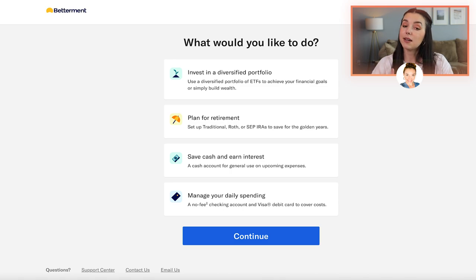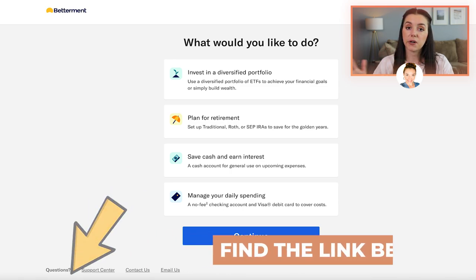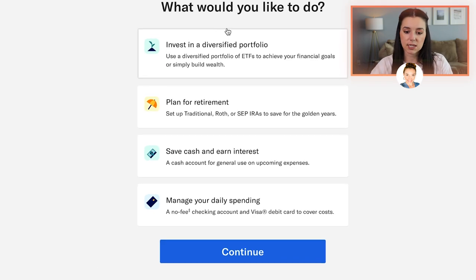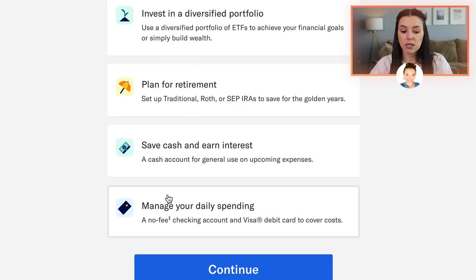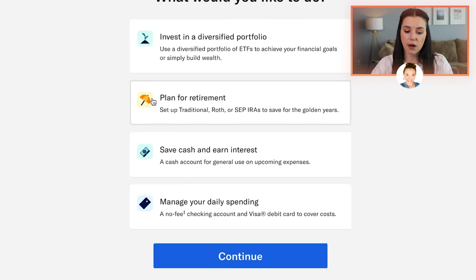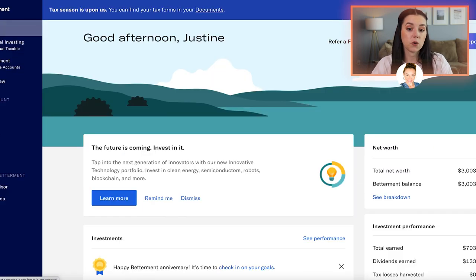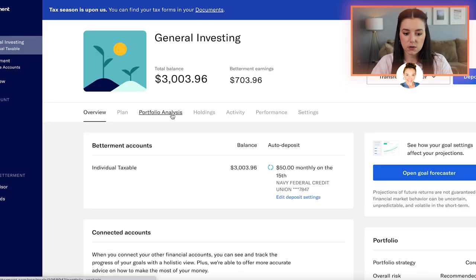When you get logged into Betterment and get signed up — I will share my referral link below, and you can get part of your management fees waived, which is amazing — you get to select exactly what type of account you want to set up. You could do a general investing account like what I did, or you could do a typical retirement account. You can do a traditional or Roth IRA, or even a self-employed IRA through Betterment. Once you get that set up, you can select your portfolio strategy.